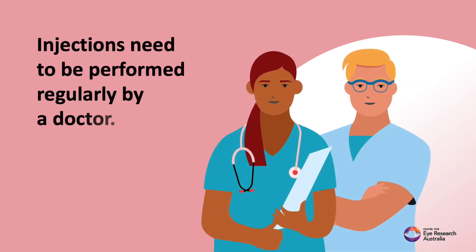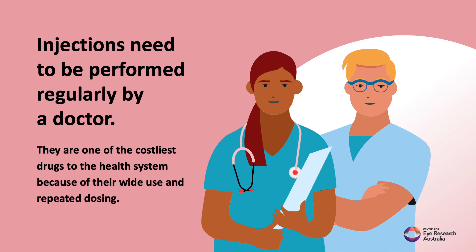Injections need to be performed regularly by a doctor. They are one of the costliest drugs to the health system because of their wide use and repeated dosing.